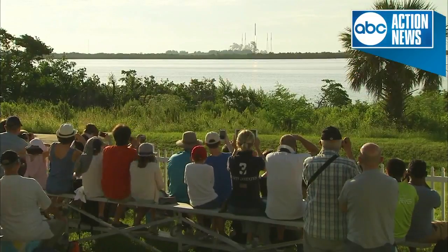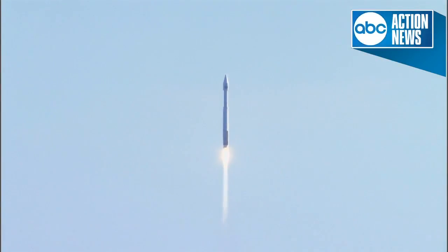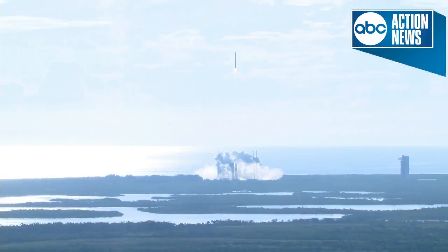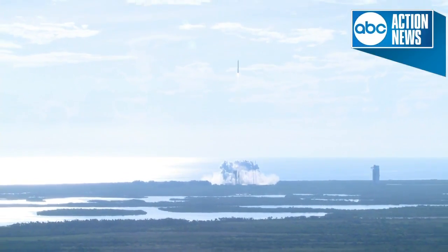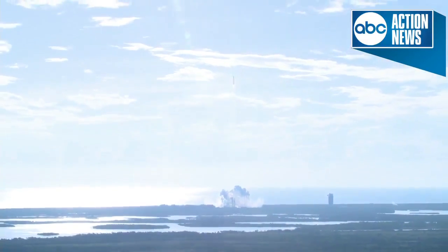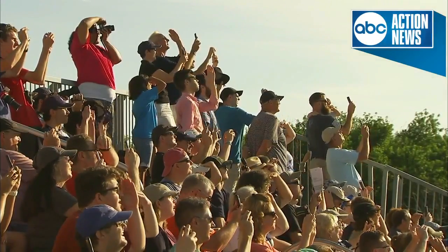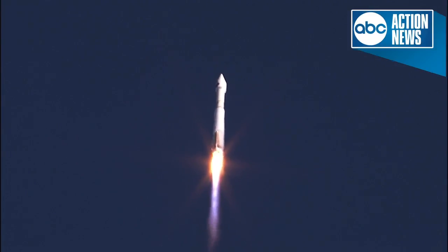TDRS-M, securing space-to-ground communication for NASA's low-Earth-orbit operations, including the International Space Station. You're hearing the voice of Patrick Moore providing launch vehicle ascent data. Patrick is the United Launch Alliance Denver Network Operations Center Command Control Center, reading the data coming directly from the rocket.